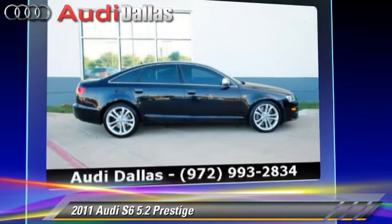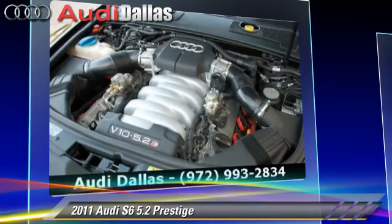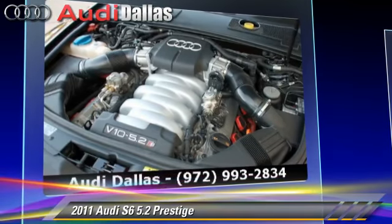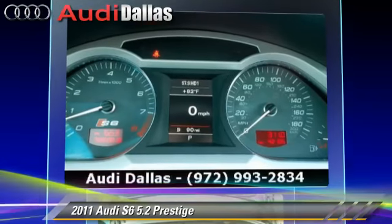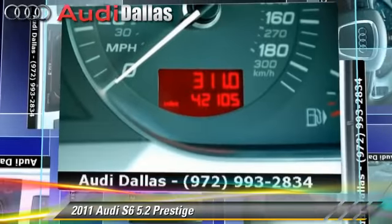Additional features include rain-sensing wipers and alloy wheels. Safety features include traction control, four-wheel ABS, and stability control. Comfort and convenience features include satellite radio, navigation system, and DVD entertainment system.